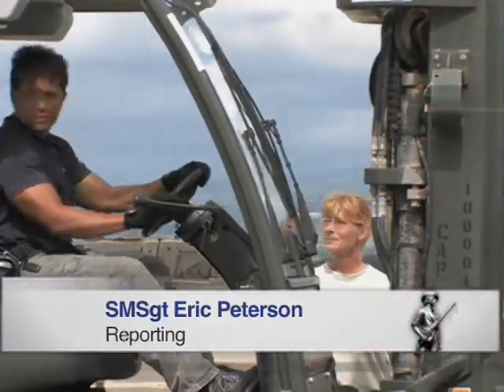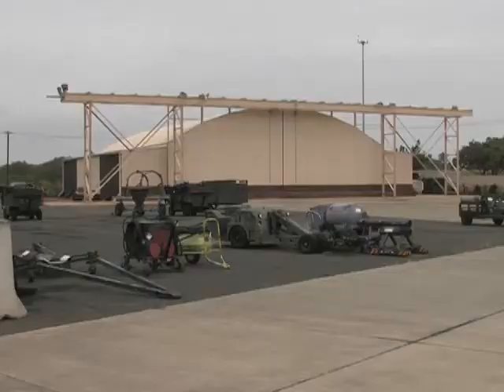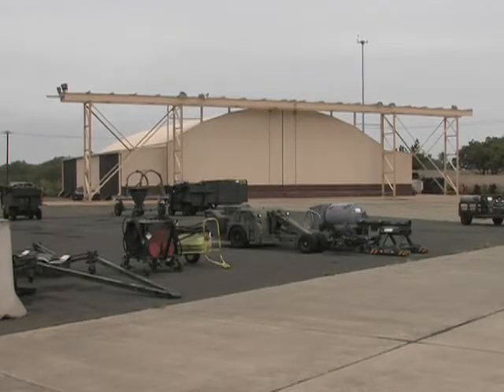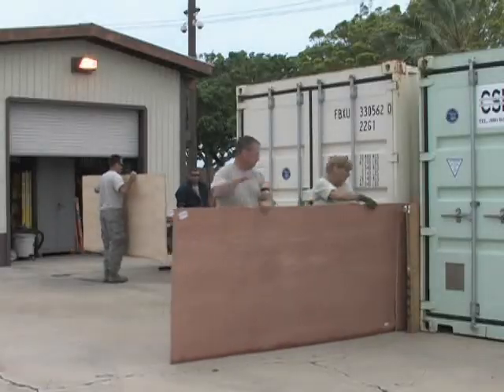The 120th Fighter Wing members arrived at Joint Base Pearl Harbor Hickam with six pallets of supplies and equipment, but accumulated a total of 16 pieces of rolling stock and 20 pallets of equipment and supplies to return to the mainland.